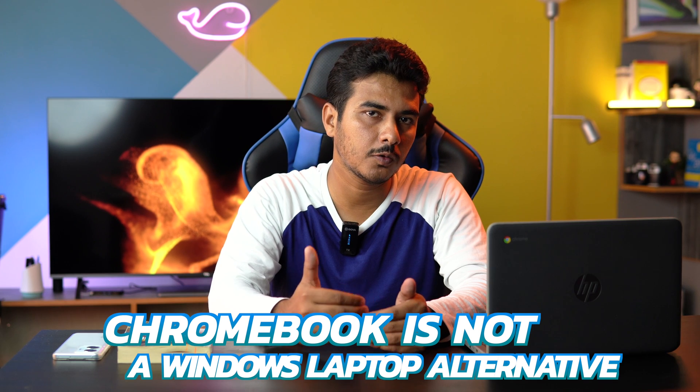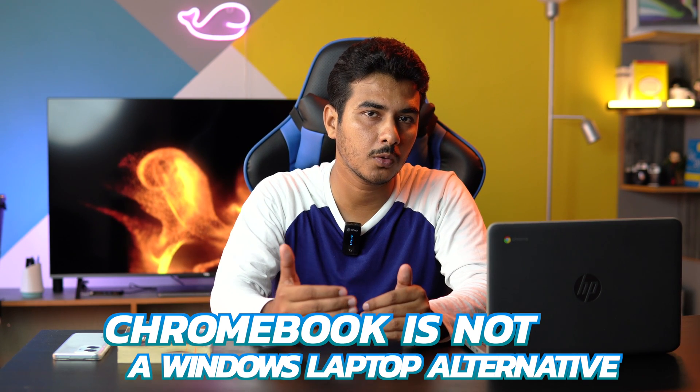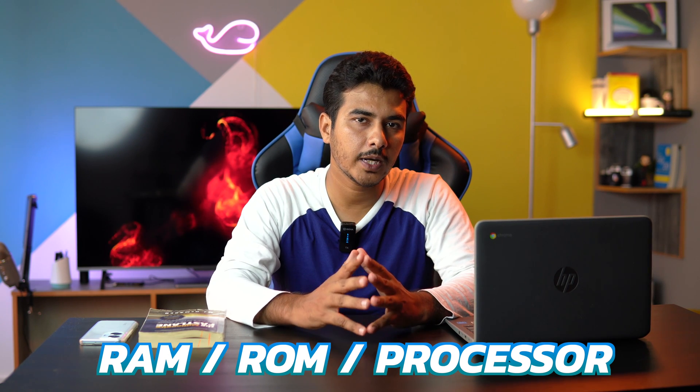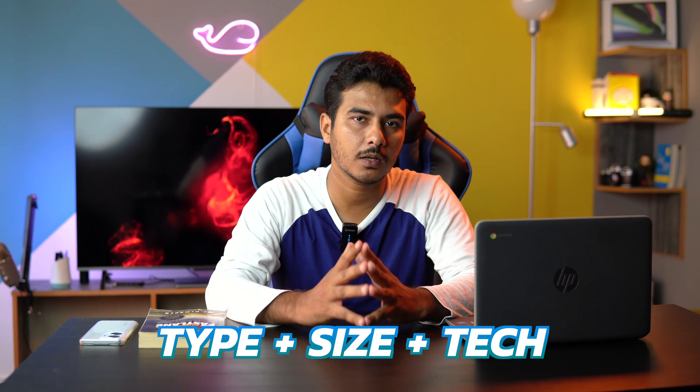Most of the latest Chromebooks available out there will do just fine for almost anybody purchasing one, because these Chromebooks are not an alternative to a Windows laptop for users looking to perform heavy-duty tasks. If you're going to buy a Chromebook, there are a few considerations to keep in mind: performance — meaning RAM, storage, and processor — screen type, size and technology, and battery capacity. We've already taken all of these points into consideration before recommending them to you.